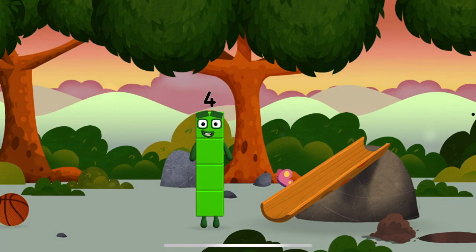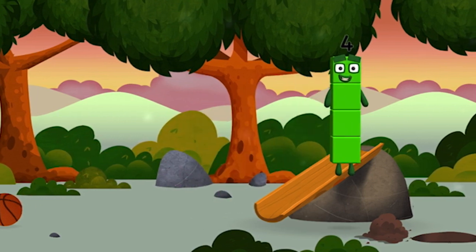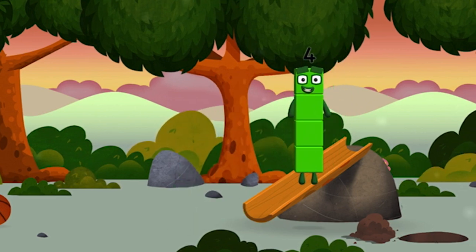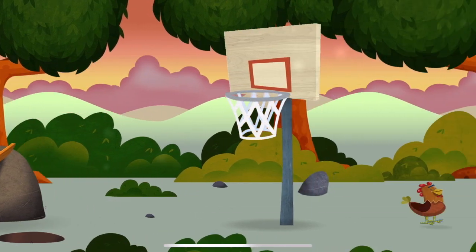Can you guess what my favorite shape is? That's right, a square! I am four, have we met before?